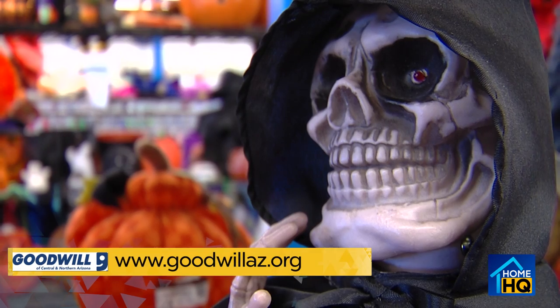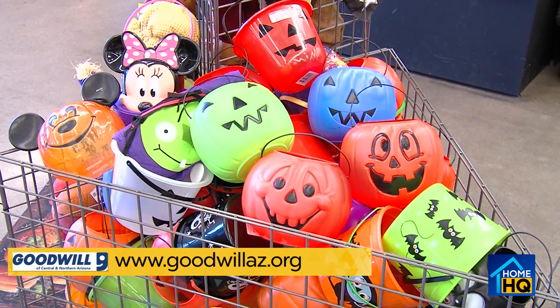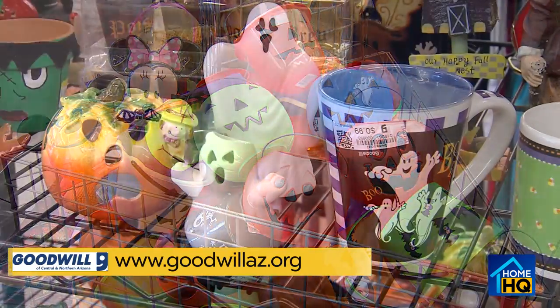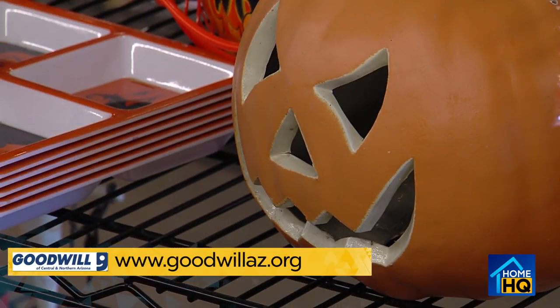It's the time of year when decorating gets downright demonic, but it doesn't have to scare the living daylights out of your bank account. At Goodwill, I found an entire haunted house worth of treasures — I've never seen a chrome pumpkin before — for not much loot. Let's check it out.